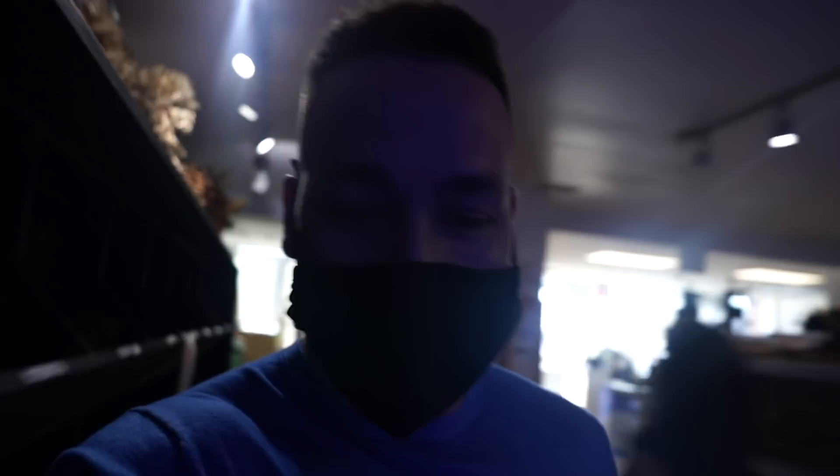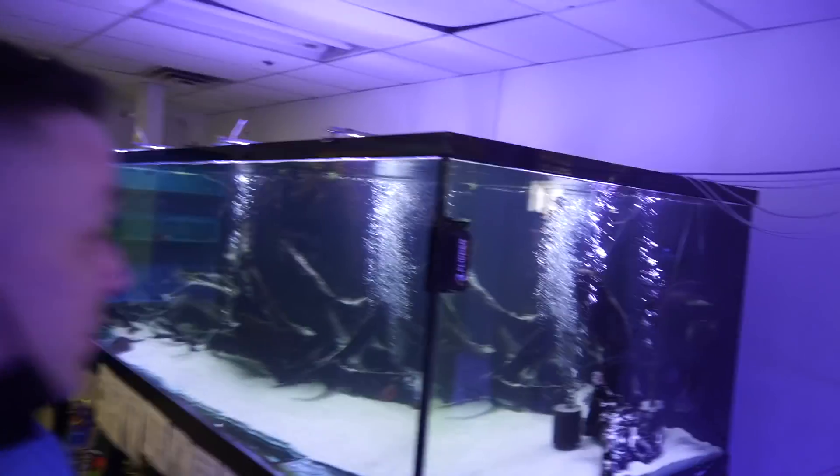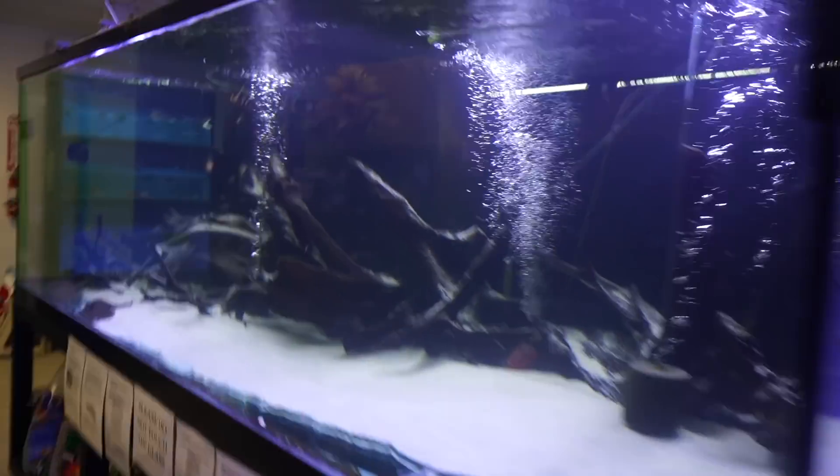All right guys, so I'm here at my local fish store, One Fish Two Fish, in Dartmouth, Nova Scotia, just to show you guys something really cool. So this aquarium is 1,350 gallons. It's here at my local fish store, One Fish Two Fish, in Dartmouth, Nova Scotia.